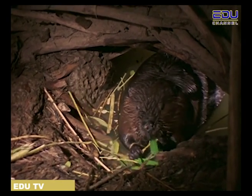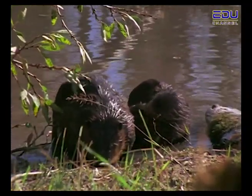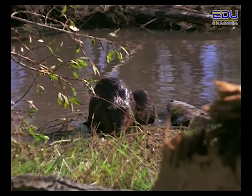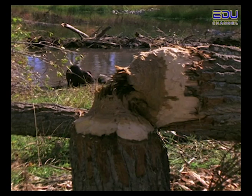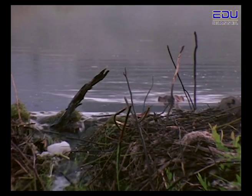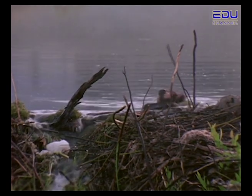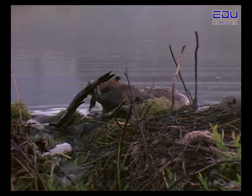Beavers have very strong teeth. A beaver can use its strong teeth to chop down a tree. It doesn't take long to chew through a young tree, but a bigger tree may take more time and more beavers. Beavers are able to close the backs of their throats, allowing them to carry sticks in water without drowning and chew on wood without choking. Beavers like to eat some of the trees; the rest they use to build their homes and dams.